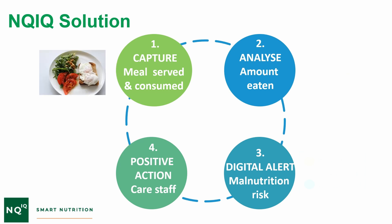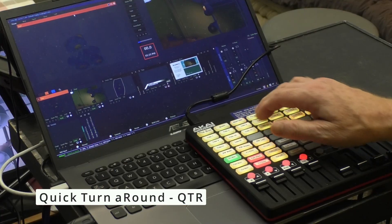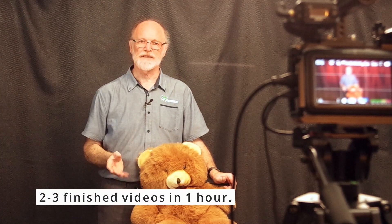We now have something we're really excited about called quick turnaround videos. We use live stream techniques and we can get you in, through, and out of the studio in an hour with two to three good quality, professionally produced videos that you can take out to your audience. If that interests you and it's something that can help you get your business further down the track, come and talk to us.